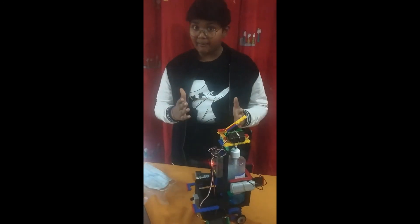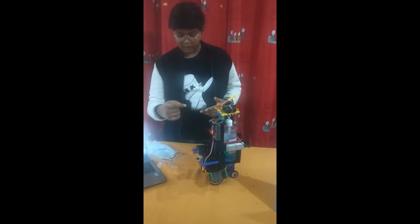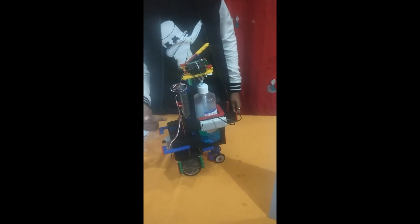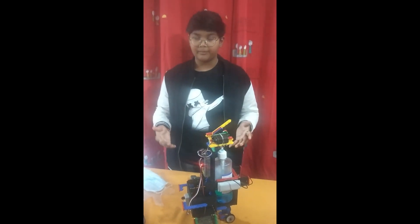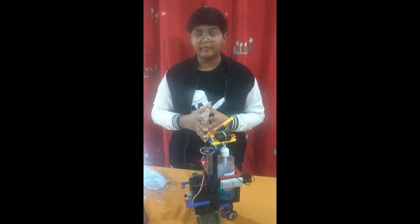In summary, the DocBot is a companion to doctors and nurses. It sprays sanitizers and distributes masks as well as gloves. Thus, the DocBot is the ultimate life saver. In conclusion, I would say: stay home, stay safe. Thank you.